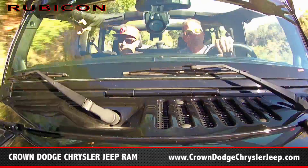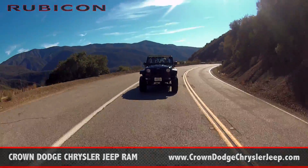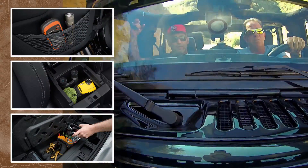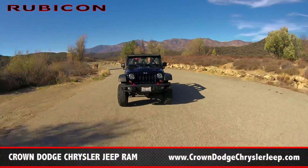What this Rubicon is capable of doing — the nice thing is you get a lot of features that come with it too. The Sirius radio, the Bluetooth navigation, they come with a lot of features. It's just amazing the amenities that can come with an outdoor vehicle like this.